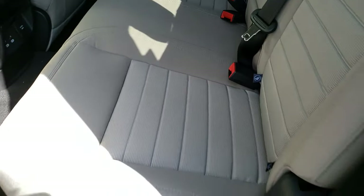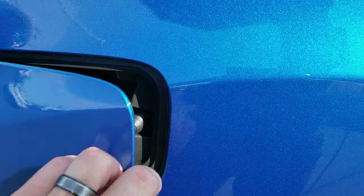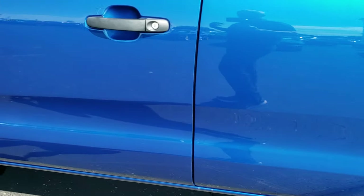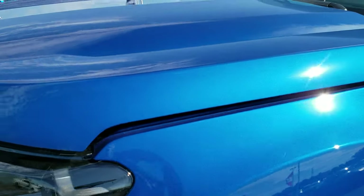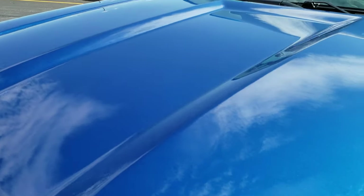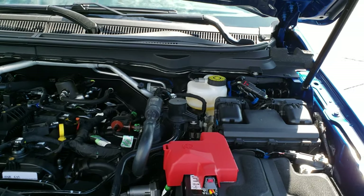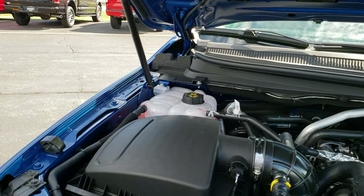Really nice truck inside. If I was going to get a truck or a Ranger, this would definitely be the color. It's got the capless easy fuel right there. This would pretty much be the configuration I would get it in, with the crew cab and everything. You can see it has some nice shocks under the hood here.